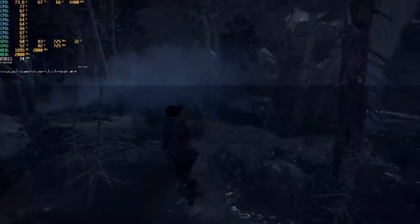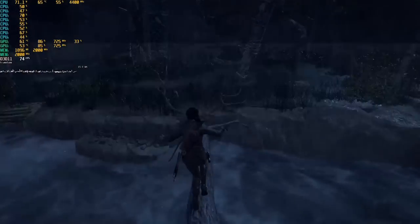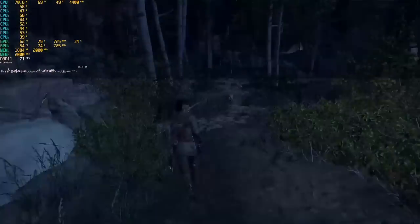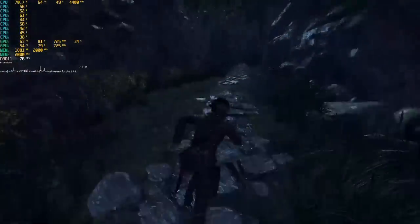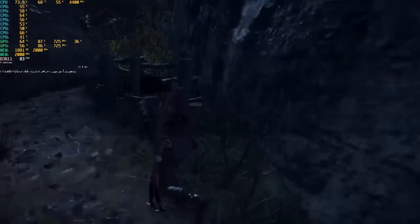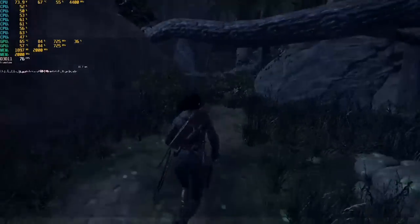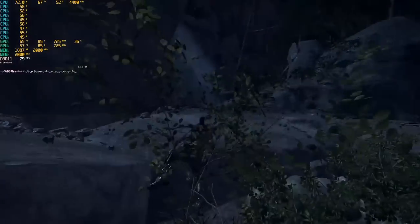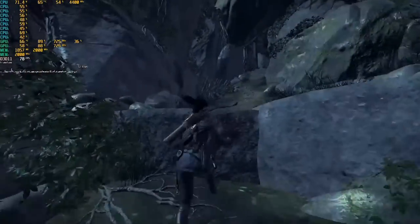Next up, Rise of the Tomb Raider — I wanted to see if we could get any Tomb Raider game to run. Unfortunately, what you're seeing is what was actually being displayed — not a capture error. It was just flashing back and forth, pretty rough. Performance-wise, we are utilizing both GPUs so Crossfire is working, and performance is surprisingly good considering how old this card is. However, the image quality is quite bad, and we are running at the lowest settings, so while technically playable, I certainly would not recommend it.